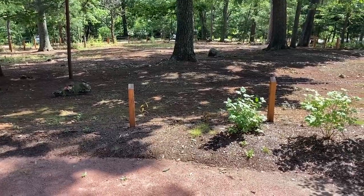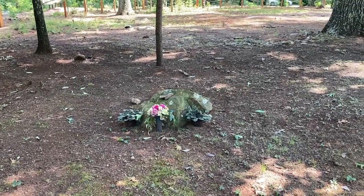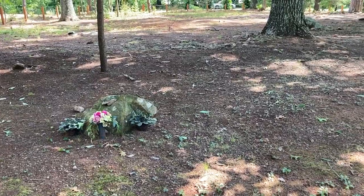Nonetheless, this is hallowed ground, a sacred space — a place of memory and meaning for those laid to rest here and their descendants.